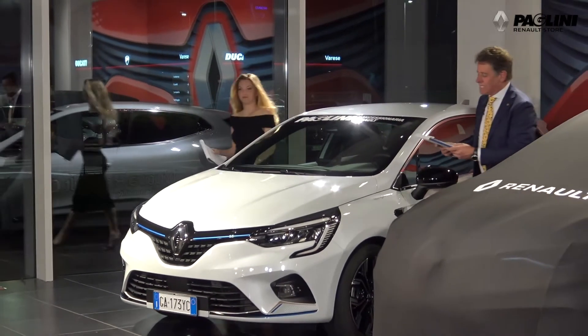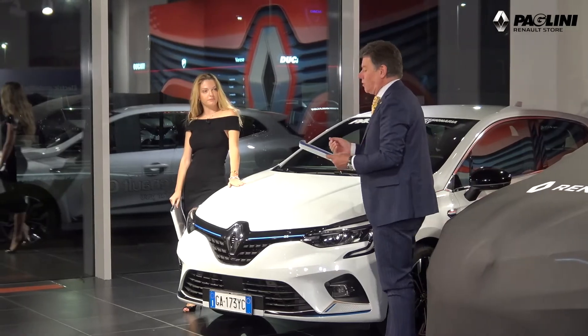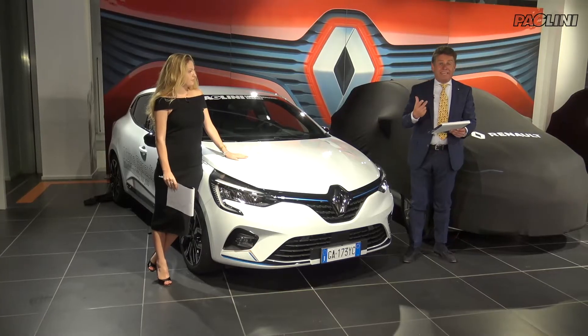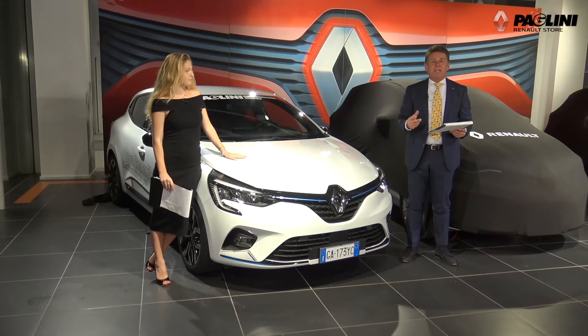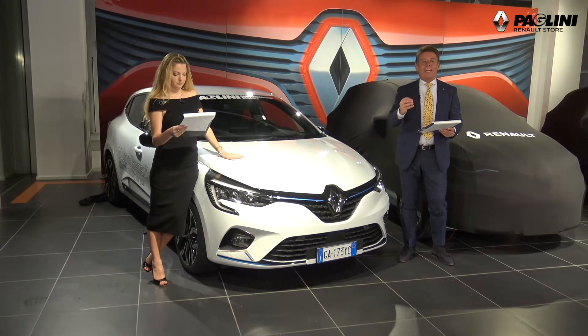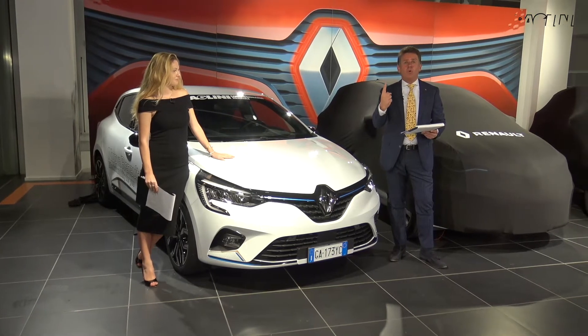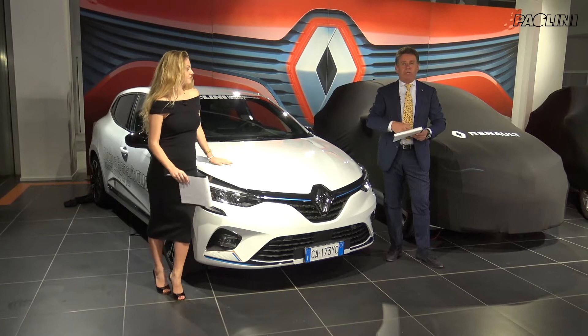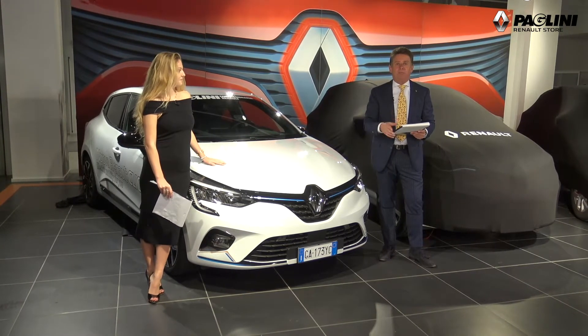Sì, è Clio E-Tech. La Clio Ibrida non cambia abito rispetto al modello da cui deriva, e deriva da una straordinaria storia. Deriva da un record assoluto che ancora detiene Clio in Europa: è la numero uno nelle vendite, nel gradimento del pubblico femminile e giovanile, il pubblico di tutte le età in Europa nel segmento B.